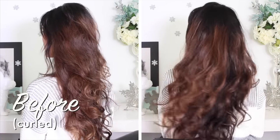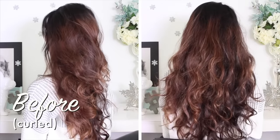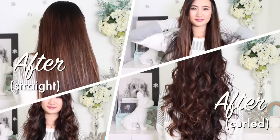This is how my hair looked before and after using all the products. If you like this video, make sure you thumbs it up down below and subscribe to this channel to see more. Thank you so much for watching — I'll see you in my next video. Bye guys!